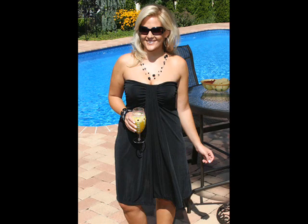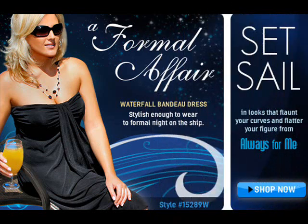This dress is a waist minimizer, hip minimizer, and a bust enhancer. It's available in black and comes in sizes 1X, 2X, and 3X. Waterfall bandeau dress, style 15289W.